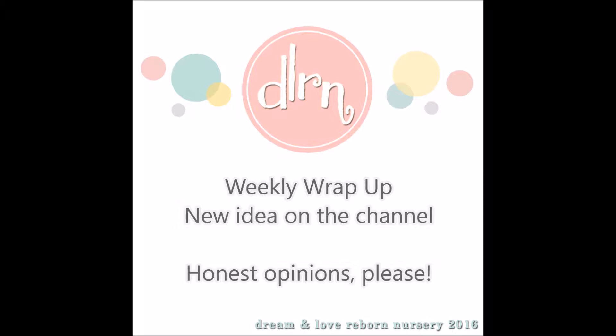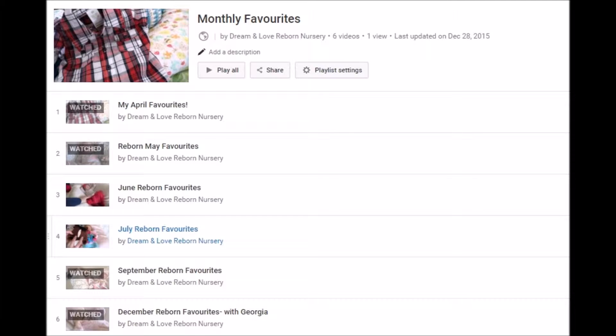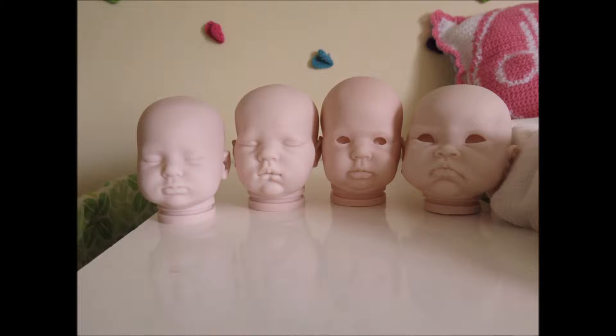This is in regards to monthly favorites. I was finding that I would forget things in the monthly favorites and would always feel kind of disappointed with those videos. So I thought that I would do something more frequent where I could wrap up everything that's happened in the week.